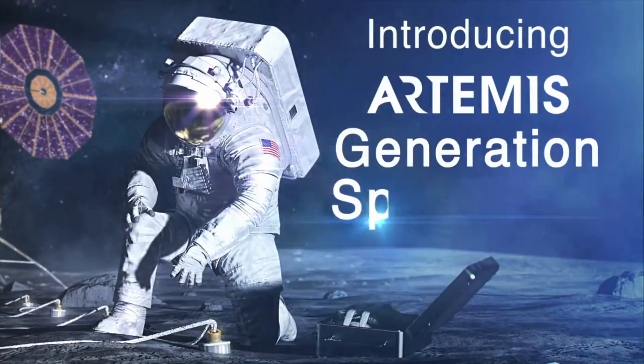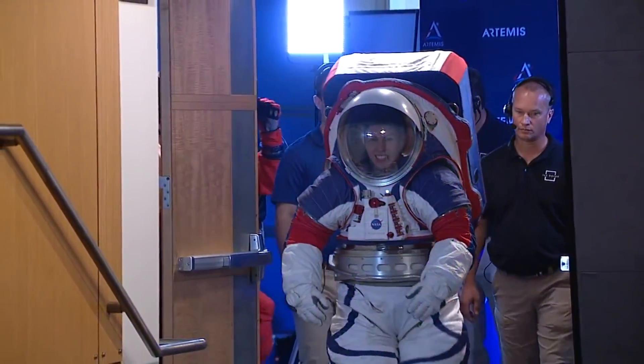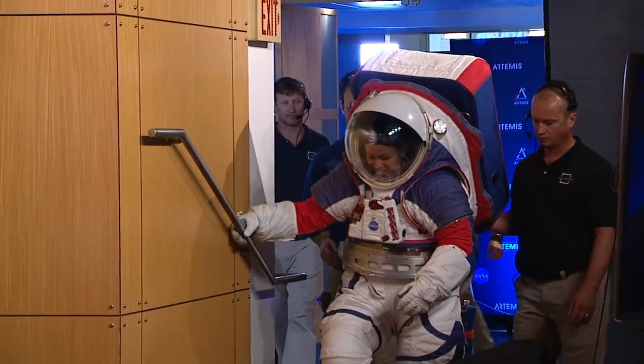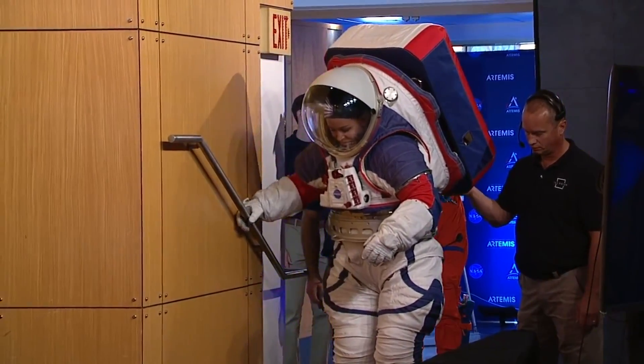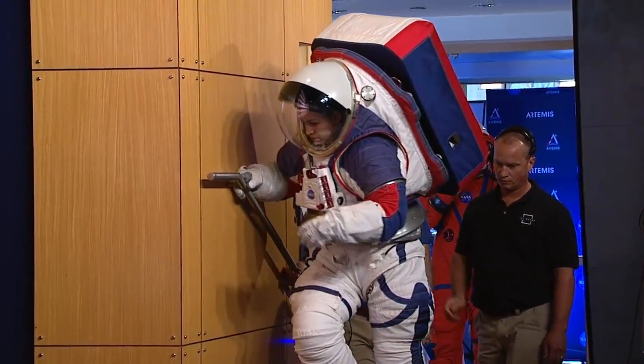But these suits are not designed for zero-g, so they have a new design which will allow the astronauts to walk. This is the Exploration Extravehicular Mobility Unit, and it's obviously being demonstrated by one of the engineers that worked on the project.